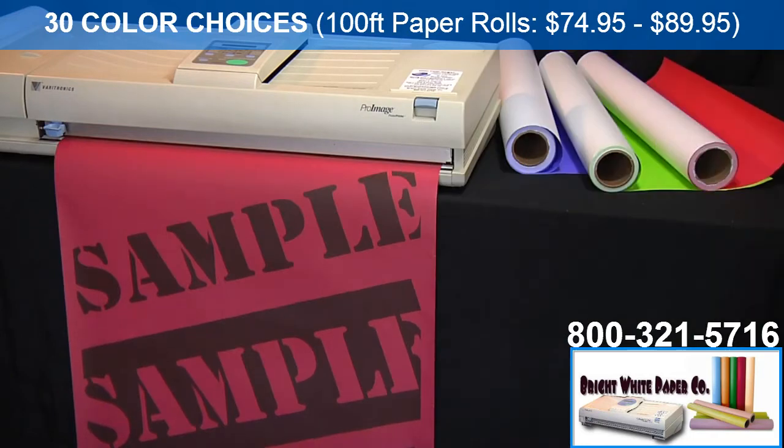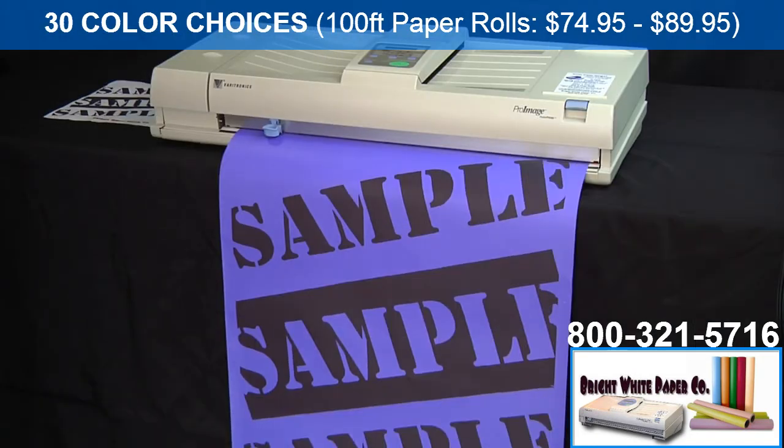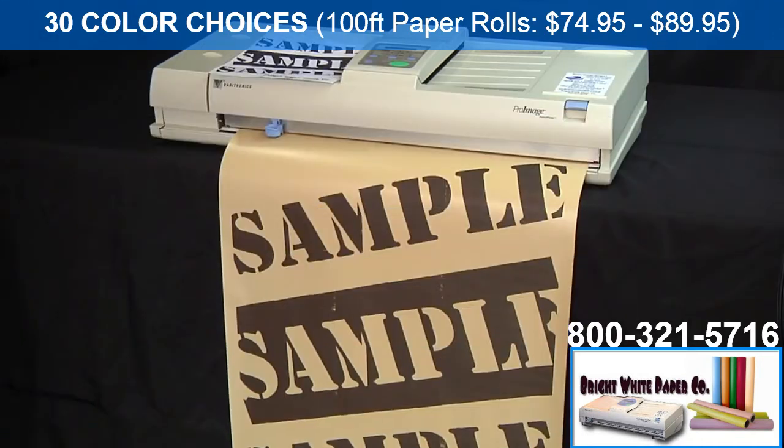This is our black on maroon. This is our black on olive. This is our black on purple. Black on tan.